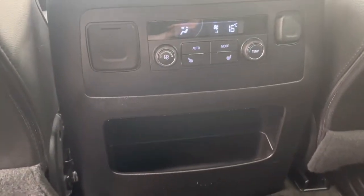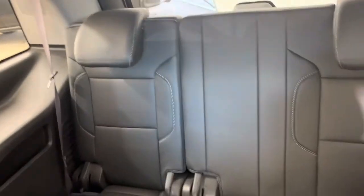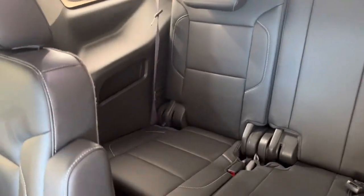Down here we have our climate for the back and heated seats, and of course back here we have our third row seating, room for three back there, to bring our seating capacity total to seven.